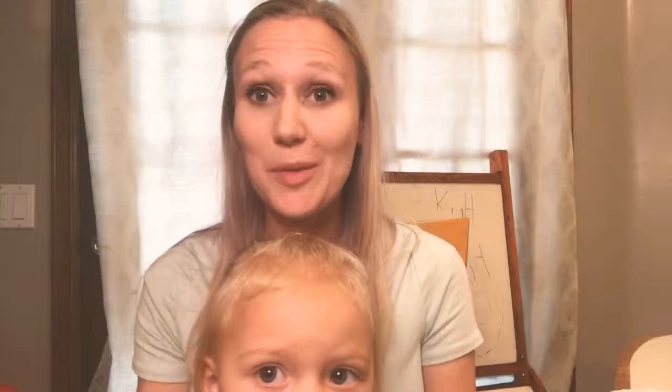Thanks so much for watching — hit me up if you have any questions. Also, there is a Life-Size dinosaur book as well, where you can see different types of dinosaurs and different parts of dinosaurs. So that's Life-Size — thanks so much!